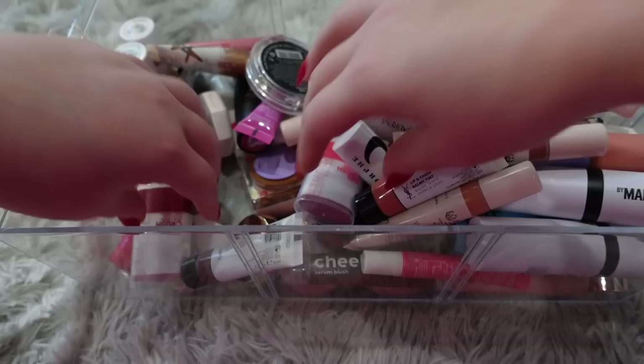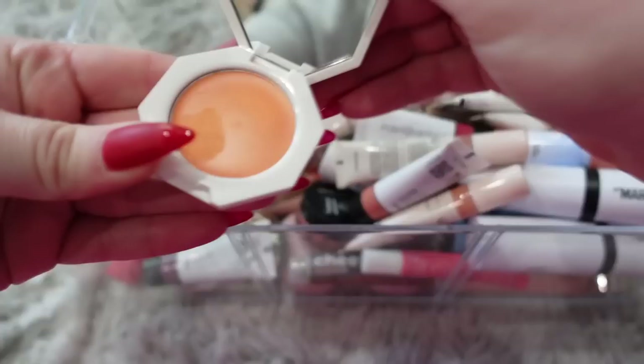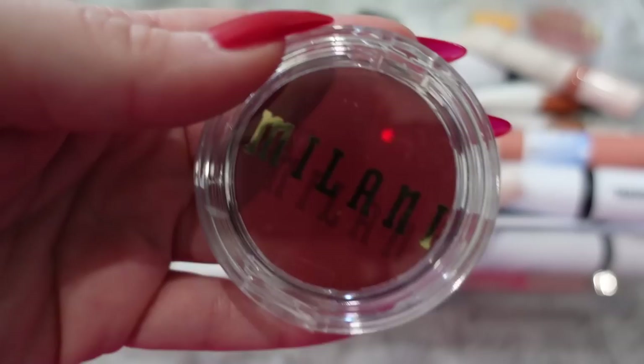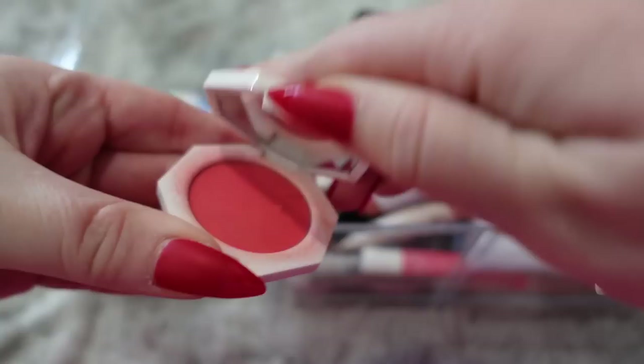I'm going to keep this Fenty highlight and this one as well. I see two of these Flower Beauty Gel Crush — I'll keep one and donate the other. I'm going to donate these two Morphe 2 sticks. The Fenty cream blushes — I do like these but I don't reach for them all that often. This one is a super bright shade — I might donate these. Oh, this one's pretty — I'll keep this one and donate the orange shade. I'm going to keep this Milani cream blush — it's a really pretty color for fall. I'll donate this Cheek Heat from Maybelline and this little Elf stick.